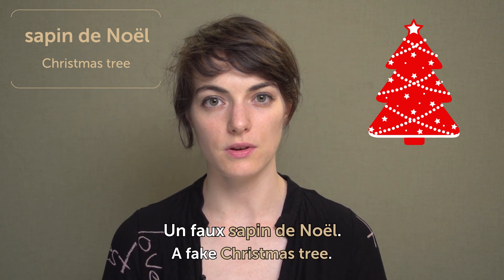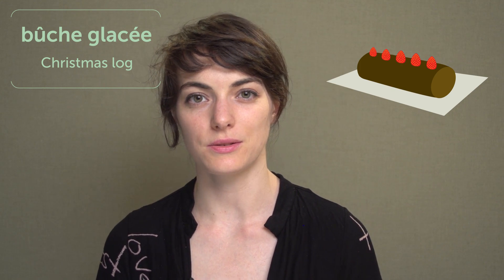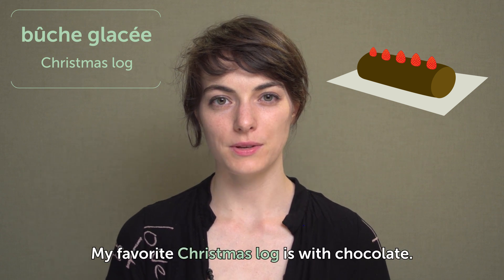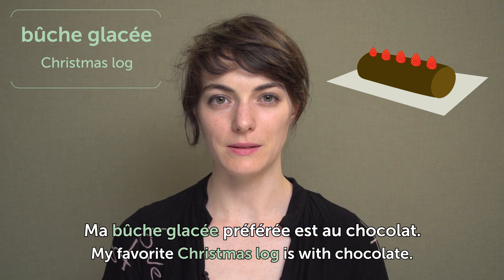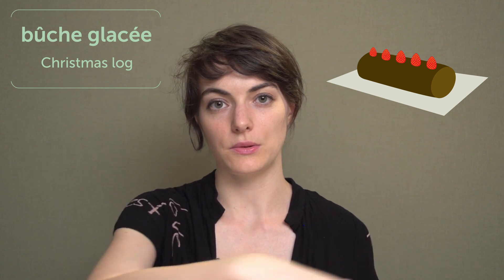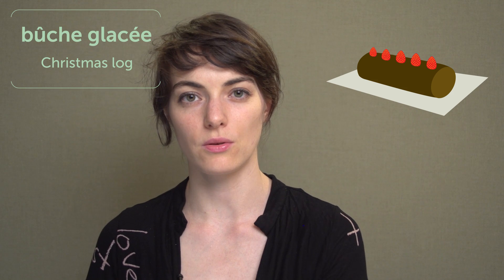Bûche glacée. Christmas log. This is also a delicious Christmas dessert. My favorite Christmas log is with chocolate. Ma bûche glacée préférée est au chocolat. And then you decorate it with Christmas ornaments, either plastic or sugary.